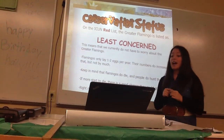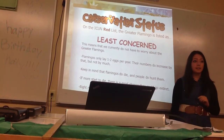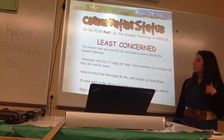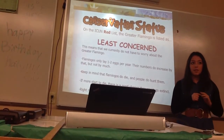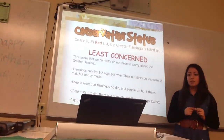On the IUCN Red List, they are ranked as least concern, so they aren't going extinct now, and their conservation status is stable. But they only lay one to two eggs per year, so if they start to decline, they could easily go extinct.